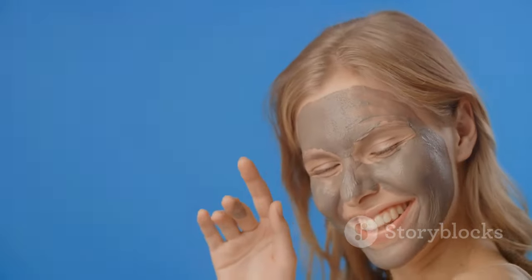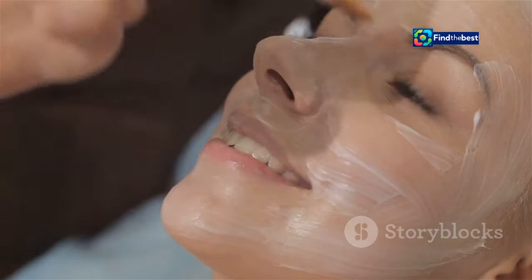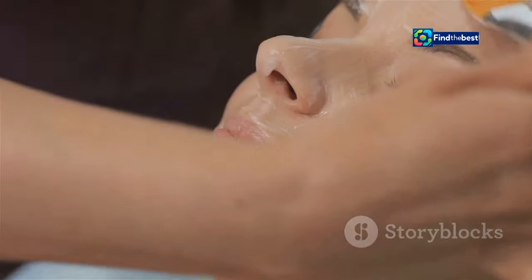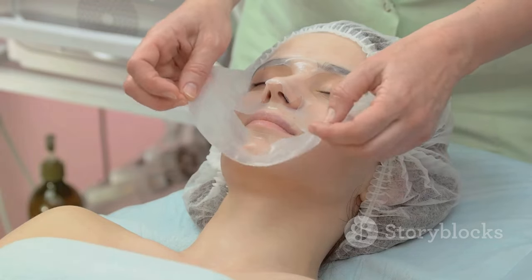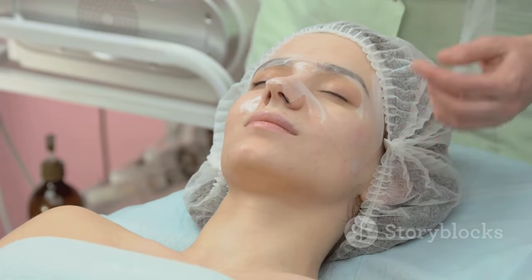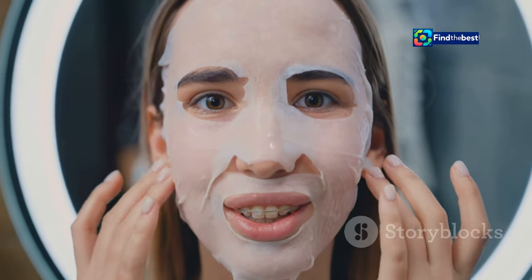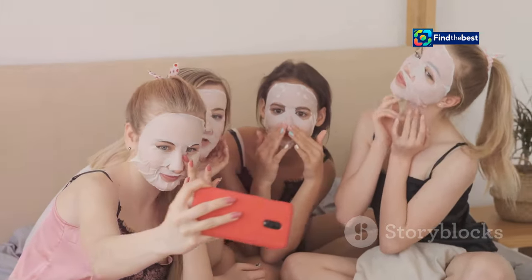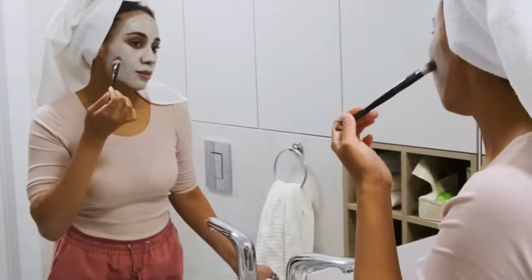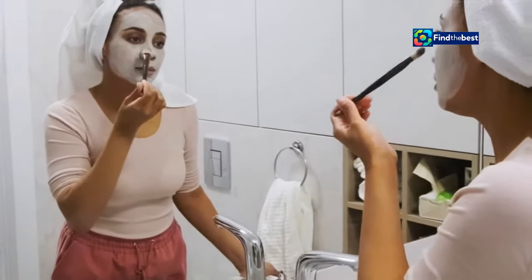But what's behind the hype? Why are people ditching their old masks for the BioDance experience? The answer lies in its unique blend of science-backed ingredients and innovative hydrogel technology. This isn't just another sheet mask — it's a spa-worthy treatment designed to transform your skin from the inside out. Join us as we delve into the world of BioDance and discover why this mask is more than just a passing trend.